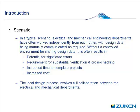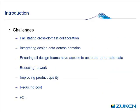An ideal solution to this design process would involve full collaboration between the electrical and mechanical departments. So what are the challenges to doing this? How do you facilitate cross-domain collaboration? How do we integrate design data across domains? How do we ensure that design teams have access to accurate and up-to-date data? Of course, we want to reduce rework, improve product quality, and hopefully reduce cost.